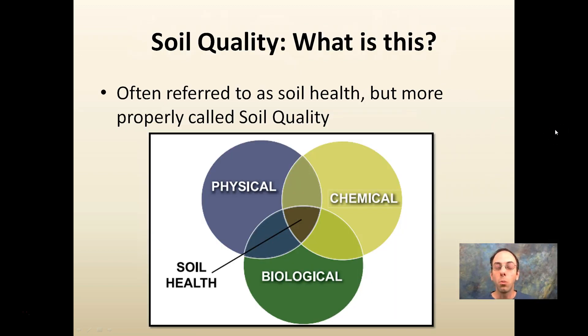So the obvious question is: what is soil quality? Well, it's a combination of things. It's often referred to as soil health, but more properly called soil quality. Soil health encompasses the physical properties of your soil, the chemical properties, and the biological properties, and how they all interact and overlap. That little portion in the middle would be your soil health, or soil quality as we're going to call it.